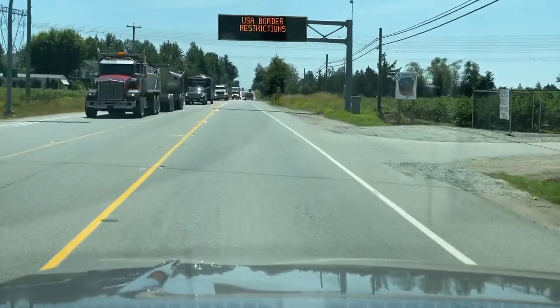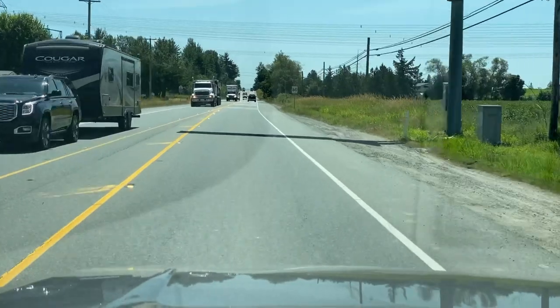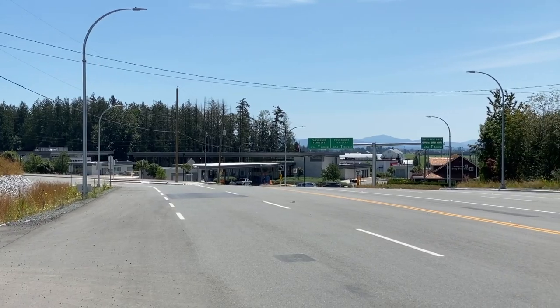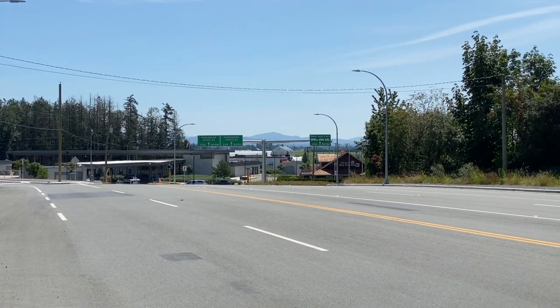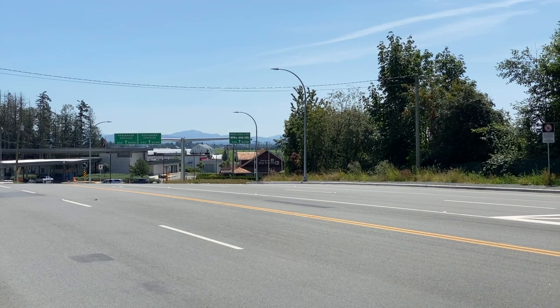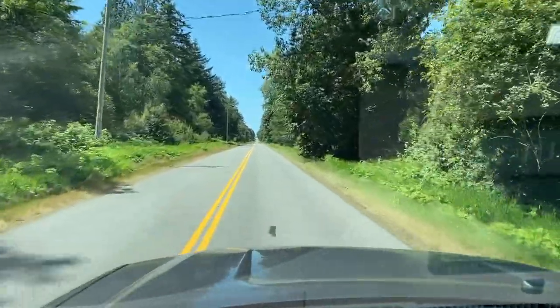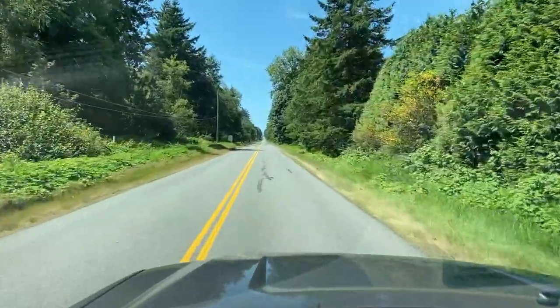Here we're heading south towards the Linden border crossing. It's so easy being so close to the U.S.-Canada border. You can cross into Linden without any lineup usually — grab your cheap American beer, pick up some groceries, collect Amazon packages, and be back home within an hour or so.